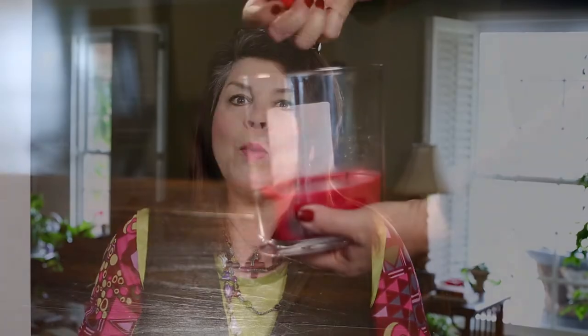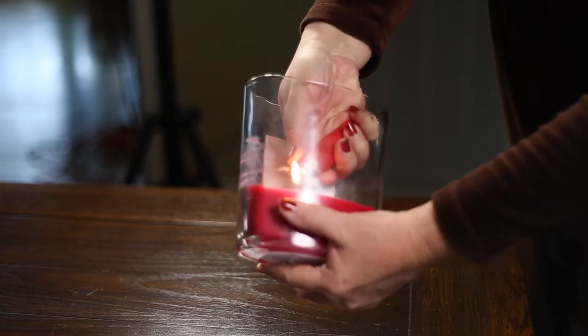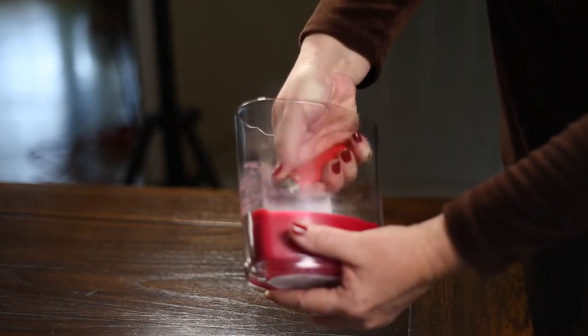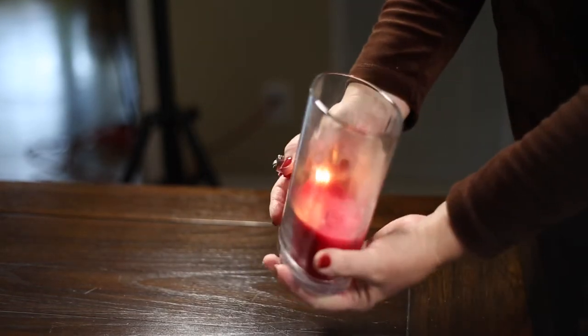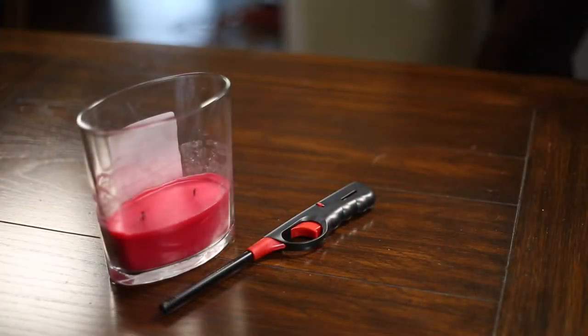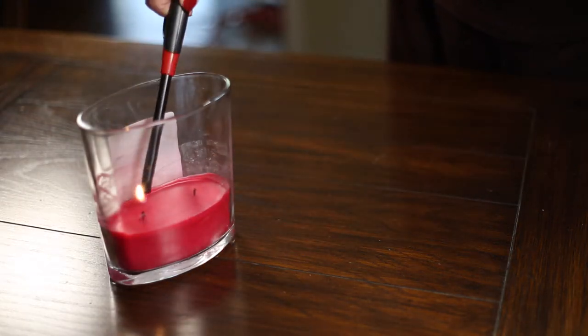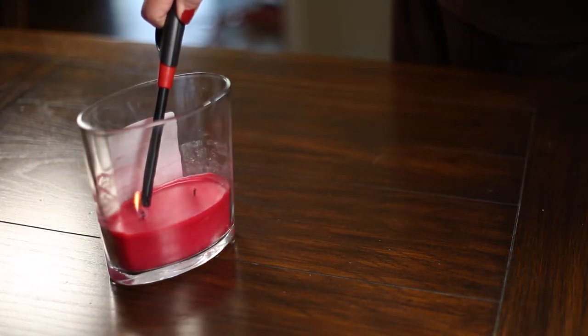Another way to light the candle is using a lighter, which is fine if the candle is new, but when it's been burning for a while it's really hard to get the flame down to the wick and it's easy to burn yourself. Look at this lighter — it's specifically designed to keep the flame away. It's by far the safest way to light a candle.